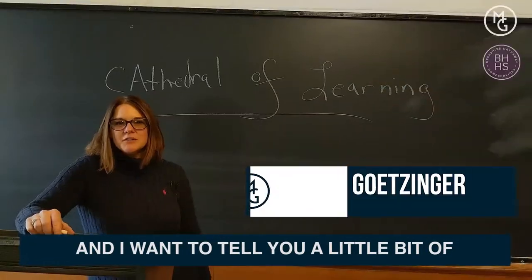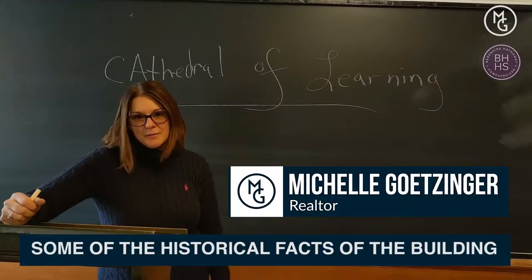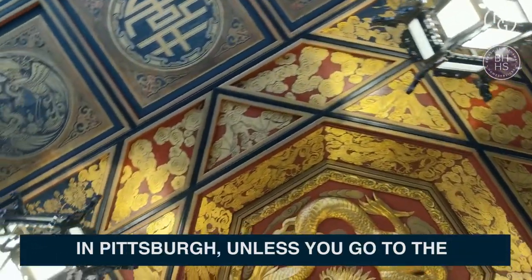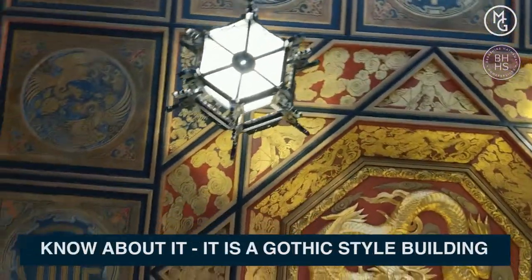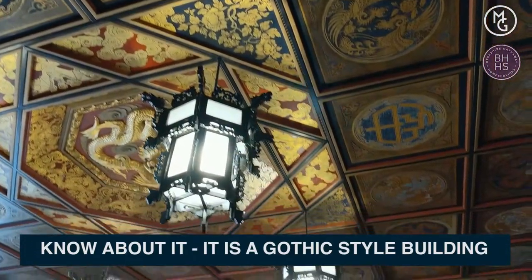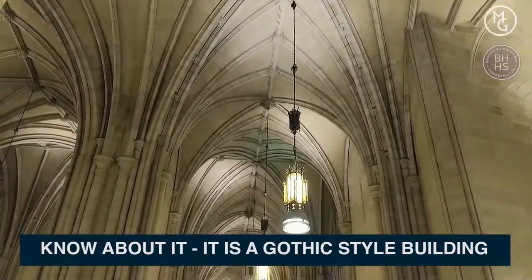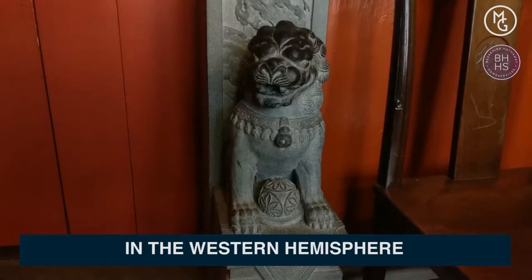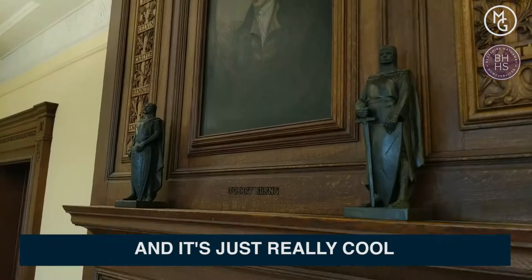I'm down here in Oakland at the Cathedral of Learning and I want to tell you a little bit of some historical facts about the building. It is one of those little hidden places in Pittsburgh — unless you go to the University of Pittsburgh, you really don't know about it. It is a gothic style building and the largest university skyscraper in the western hemisphere, and it is just really cool.